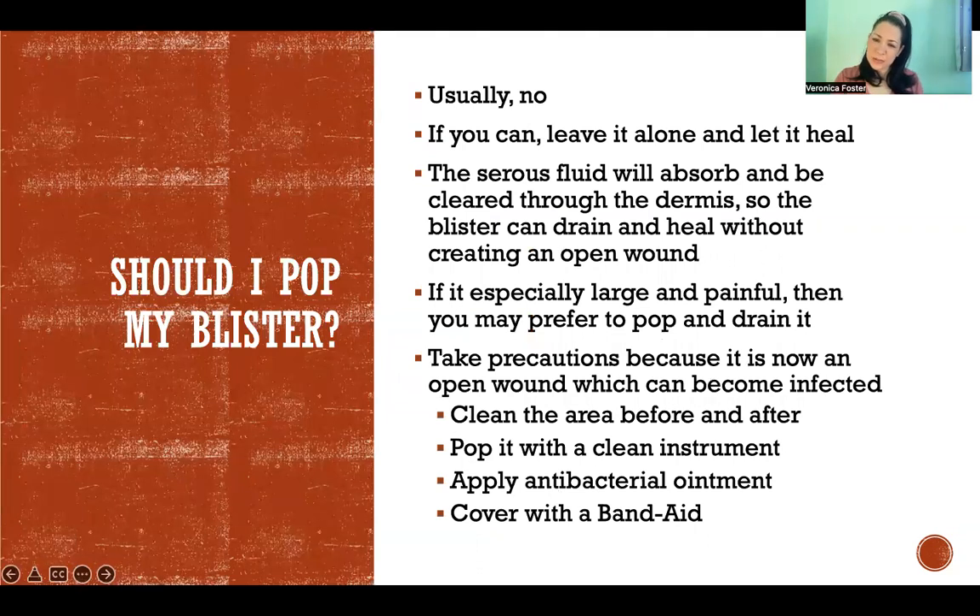The next question people always ask is: should I pop my blister? The answer is no. In any case where you can leave it alone, that's what you should do — just leave it alone and let it heal. When there is no more exposure to that friction, the serous fluid will be reabsorbed through the dermis and that fluid will go back into circulation. Then the skin will have an opportunity to heal.